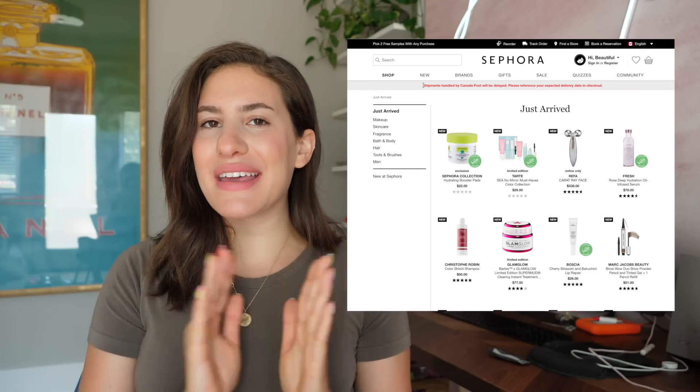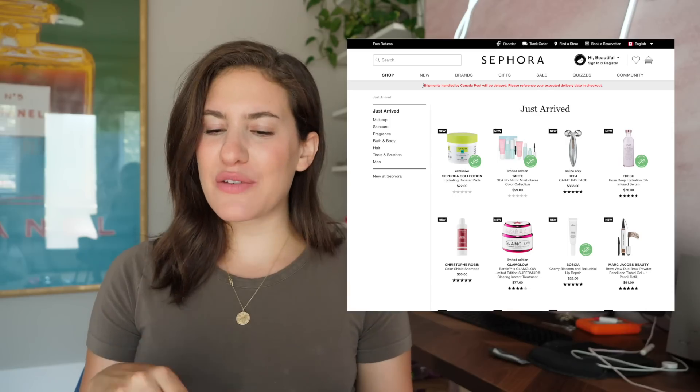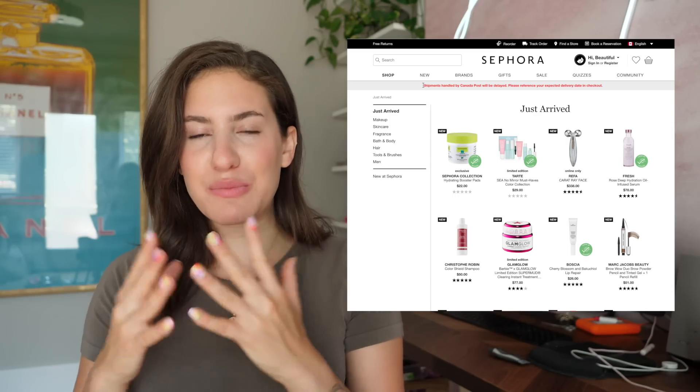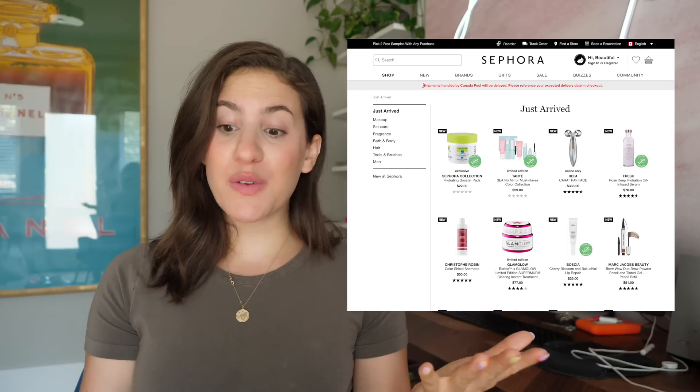And then finally, once I actually make my order and receive my products, I'm going to be doing another video trying everything on and giving you guys my first impressions. It's going to be fun, so let's get started. I don't really have a game plan here — I don't even really have any particular products that I'm specifically looking for. I'm just looking for some new and fun products to kind of get me inspired for some future video ideas.